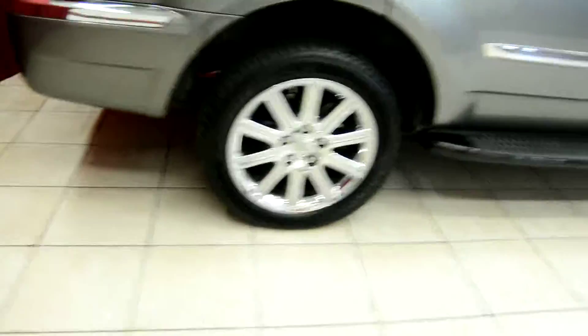Let's take a look around the vehicle now. This vehicle also comes with rear parking assist. It has the 5.7 liter V8 Hemi engine, and you can see our beautiful rims there.